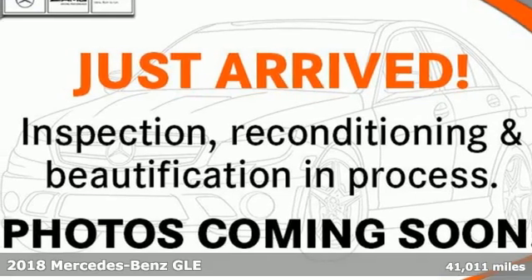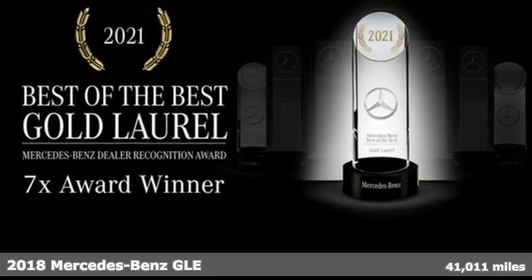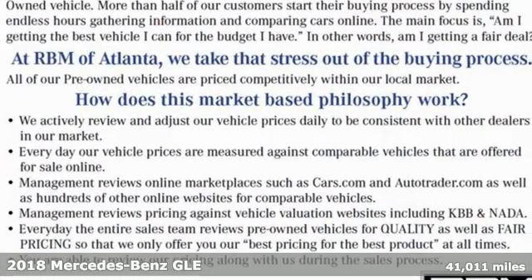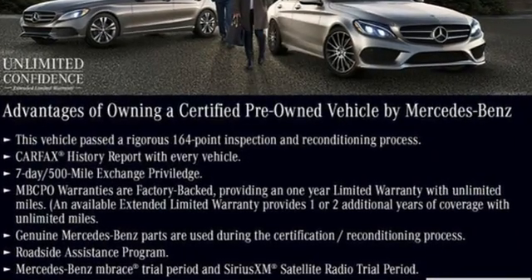It's a 2018 Mercedes-Benz GLE. Whether you've reached the top or are on your way there, this is the premium sport utility vehicle for you. It doesn't just seat five — it coddles them with hand-fitted upholstery.